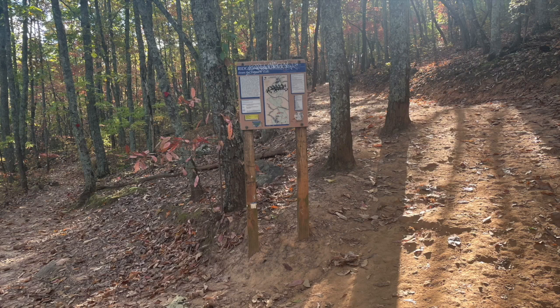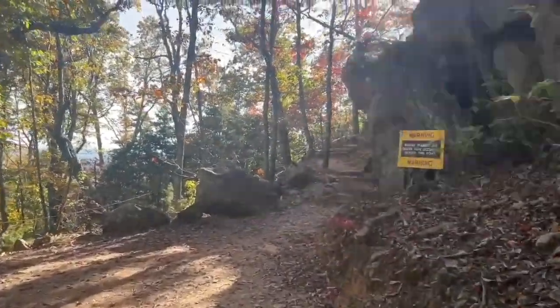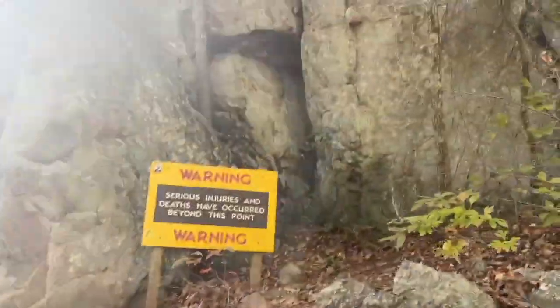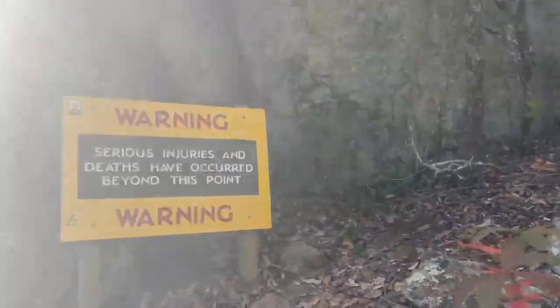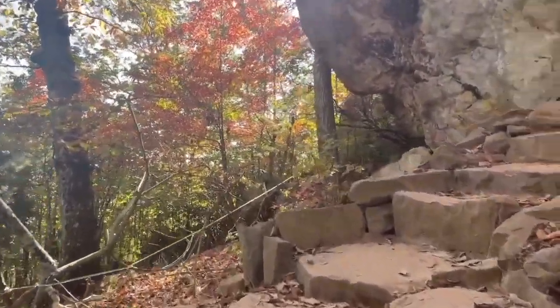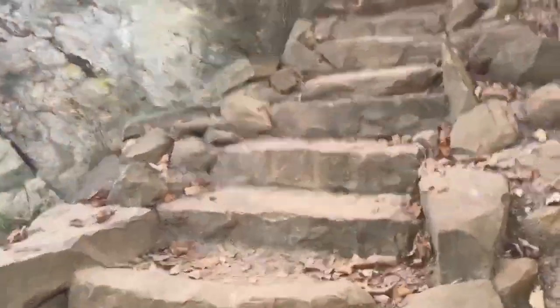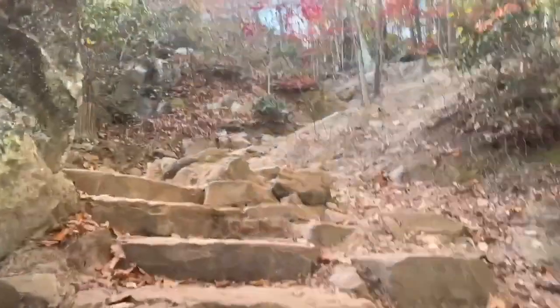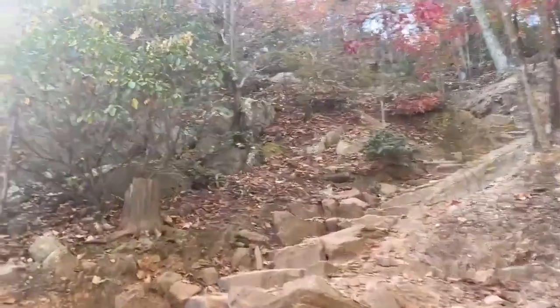The trail seems to get even steeper at this point. You'll know you're right near the top when you see this sign — it's just a warning letting you know that there are cliffs nearby that you could fall and get hurt, so be careful when you get near the top. Don't give up at this point. You're almost there.